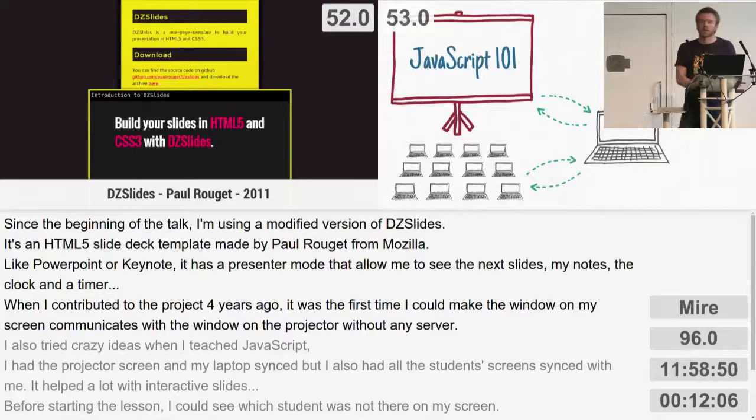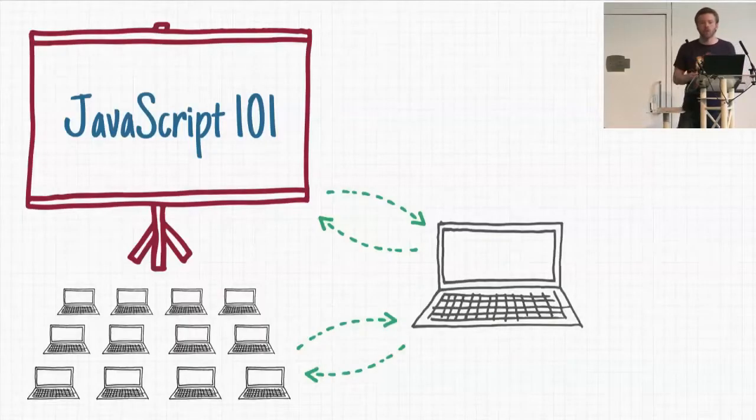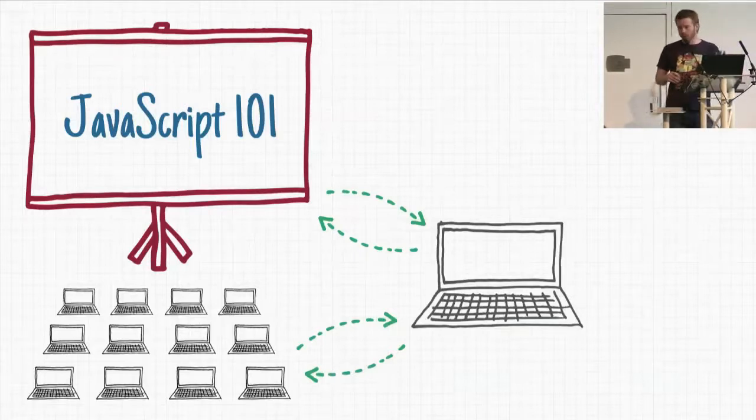So normally you should see it like this — both windows are synced together, and I have some special options to verify if the screen works. When I contributed to this project four years ago, it was the first time I could make a window on my screen communicate with another window, and I was really interested in that. So I pushed the concept further when I was teaching JavaScript: I made my computer communicate with the students' computers and the projector screen — knowing which students were absent, running surprise quizzes with the question on the projector, possible answers on student screens, and live results on mine.